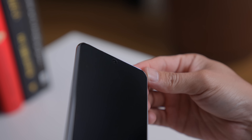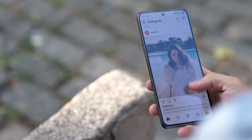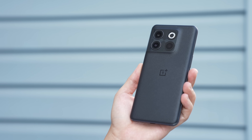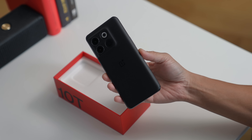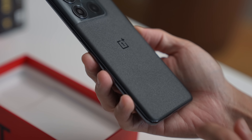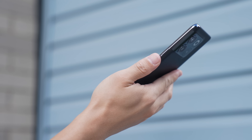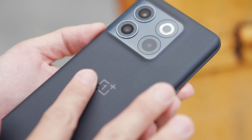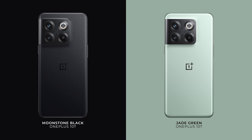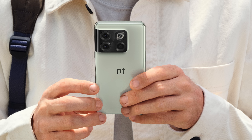That said, it's a solid design. At 6.7 inches, the phone is relatively large but it isn't chunky. I really enjoy the texture on this Moonstone Black model — the back is glass, but it doesn't feel like it. It's matte and textured, inspired by the texture of basalt rock. I really do like how it feels in the hands, and how it flickers when hit by the light. It's also pretty smudge-resistant. If you get the Jade Green model, you get a more smooth, ceramic-like satin finish.